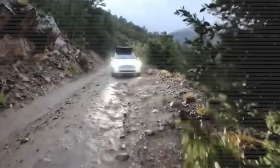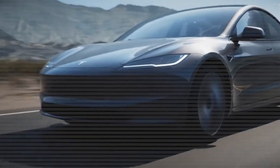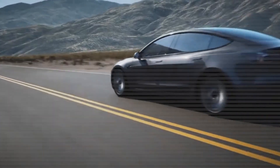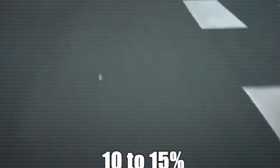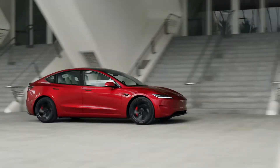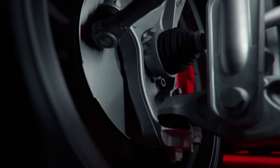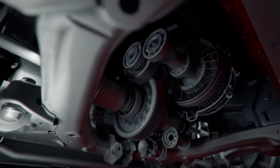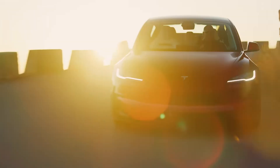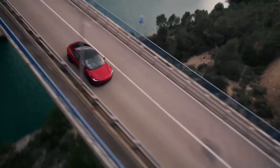This highlights why EVs like the Model 3 are attractive not just for their environmental benefits, but also for their economic advantages. What makes this particular Model 3 version so efficient? The rear-wheel drive configuration plays a part. By having only one motor powering the rear wheels instead of two motors as in the AWD version, the car reduces energy use — fewer components means less energy loss due to friction and heat. Furthermore, Tesla's continuous updates to battery chemistry, aerodynamics, and software algorithms all contribute to squeezing out every possible mile from each kilowatt-hour of energy.